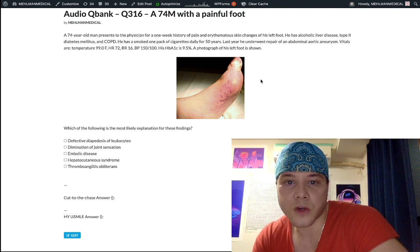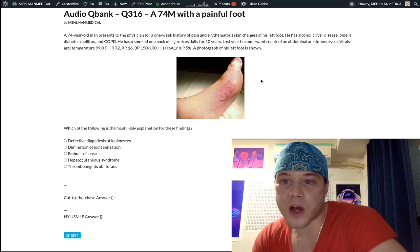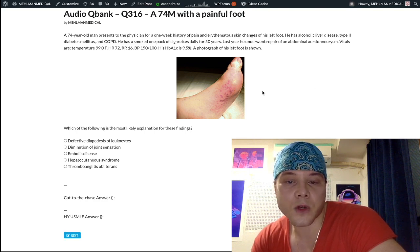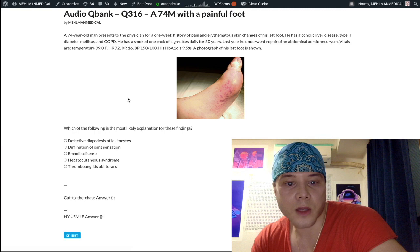A 74-year-old man has a one-week history of pain and erythematous skin changes of the left foot. He has a background of alcoholic liver disease, type 2 diabetes mellitus, COPD, and a 50 pack-year history of smoking. He underwent a AAA repair last year. His vitals show blood pressure of 150/100 and HbA1c of 9.5%. A photograph of his left foot shows mixed erythematous and ulcerated changes. The question asks for the most likely explanation for these findings.